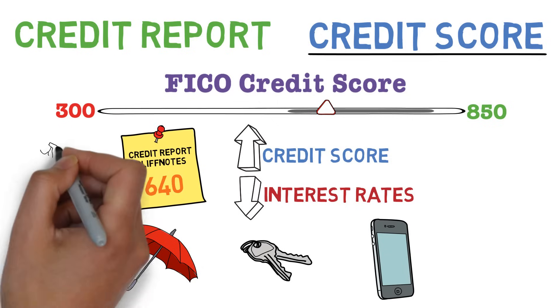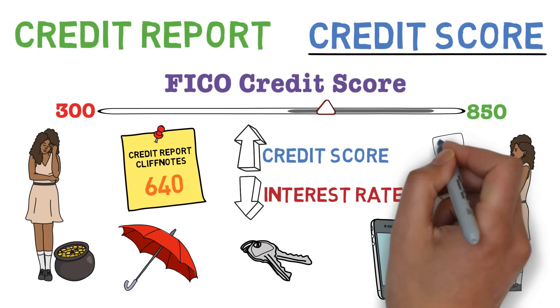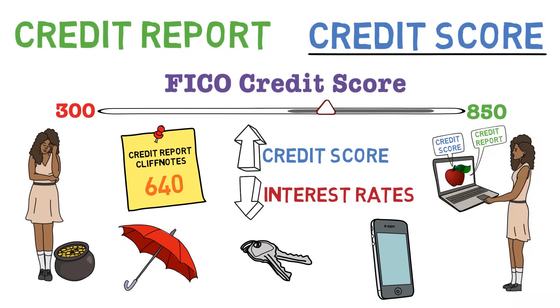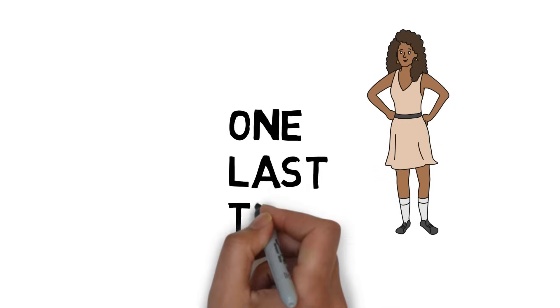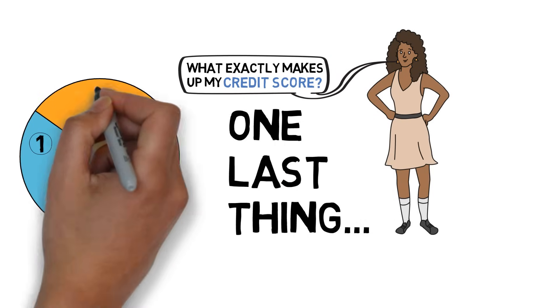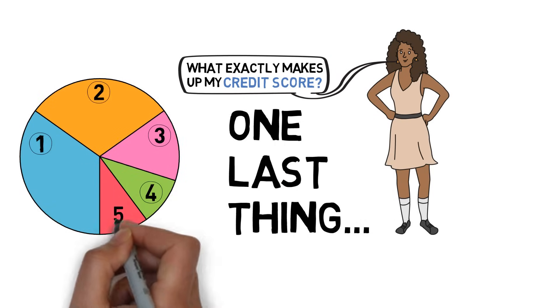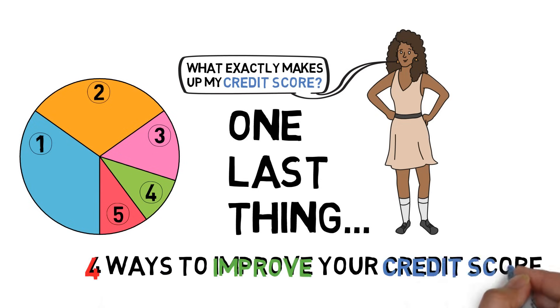Ironically, for such an important number, getting your credit score actually used to be quite difficult and expensive. But now, we recommend a website that makes it free and easy for you to get your credit score and report online. This is great for Jasmine, but she's still confused about one last thing: what exactly makes up a credit score? Well, a credit score is actually made up of five components, and from understanding each one, there are major ways to improve your credit score.